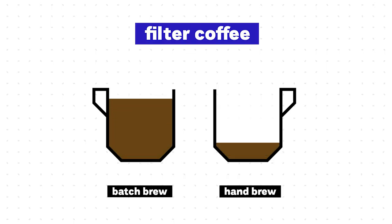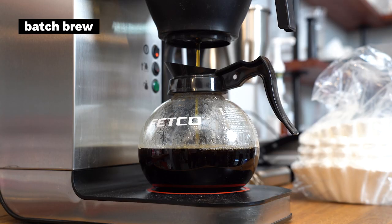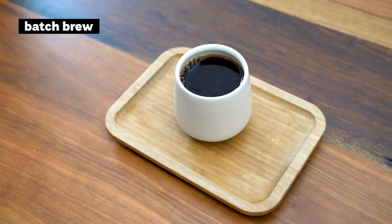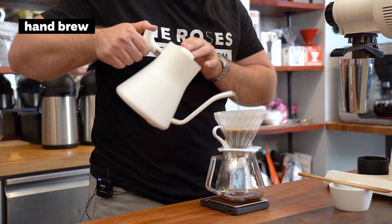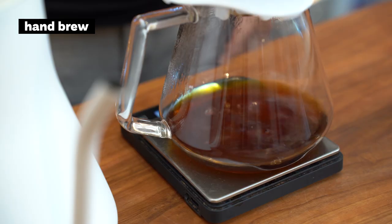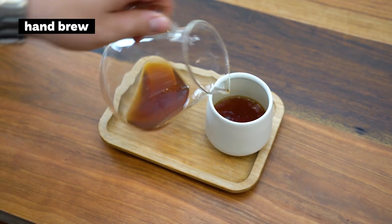In filter coffee there are two main options: batch brew and hand brew. Batch brew is prepared in advance and stored in thermoses, so you can have your filter coffee in seconds. Hand brew is prepared on your order, so you wait around 4 to 5 minutes. The advantages of hand brew are freshness, more time to talk with the barista, a wider range of coffees, and a choice of method — for example V60, Aeropress, or Chemex. Batch brew's advantages are speed, uniformity, and lower cost.